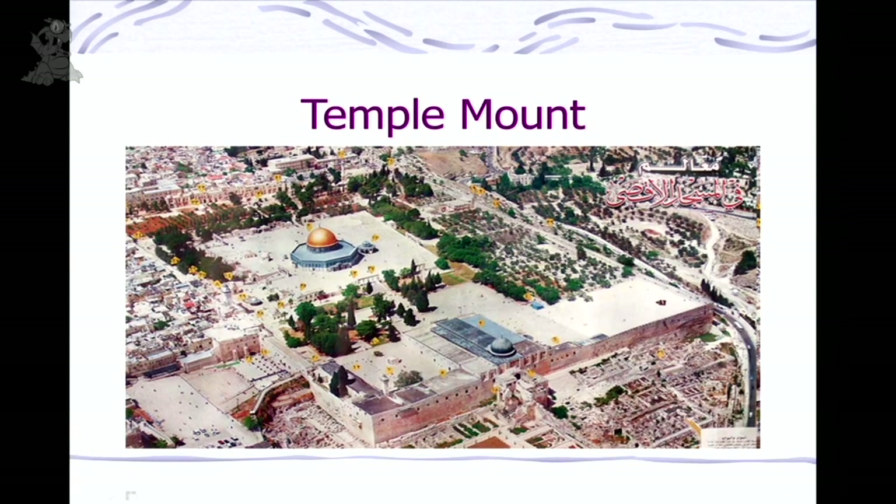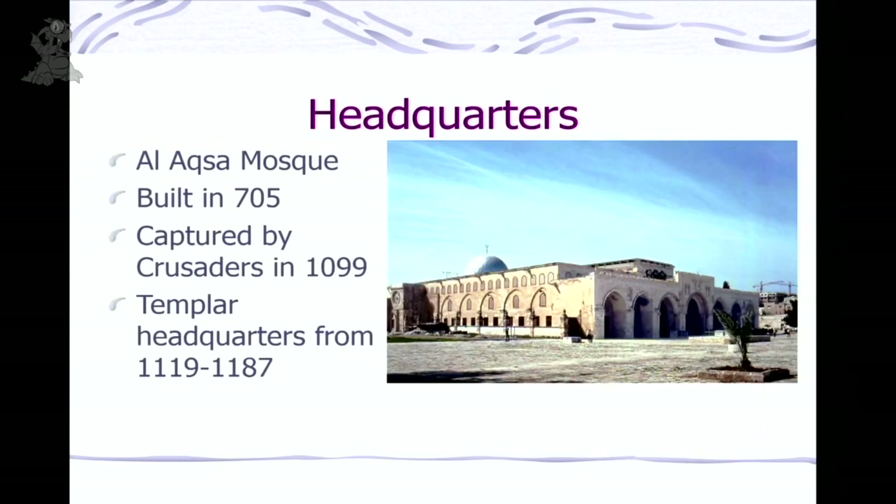After the Muslims took the city — this was in the 700s, before the Crusades — the Muslim leader decided to say 'here is where the farthest mosque must be,' even though there were no mosques there. They built a mosque called Al-Aqsa Mosque, which means 'the farthest mosque,' even though none of this had been specified in the original tradition — it could have been Medina or Jerusalem. This building, Al-Aqsa Mosque, is where the Templars set up shop during the Crusades, keeping their horses and stables there.